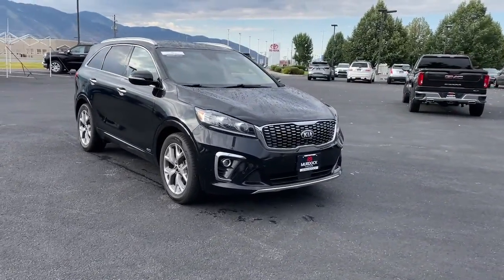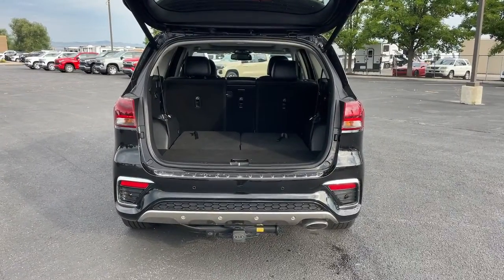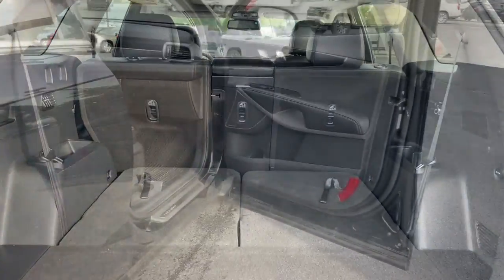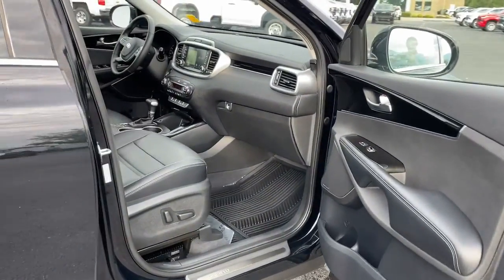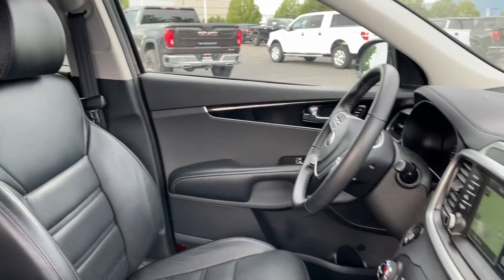These are just some of the great options this vehicle comes with: Apple CarPlay and/or Android Auto, navigation system, moonroof, keyless entry, power passenger seat, heated mirrors, satellite radio, fog lamps, power liftgate, and aluminum wheels.